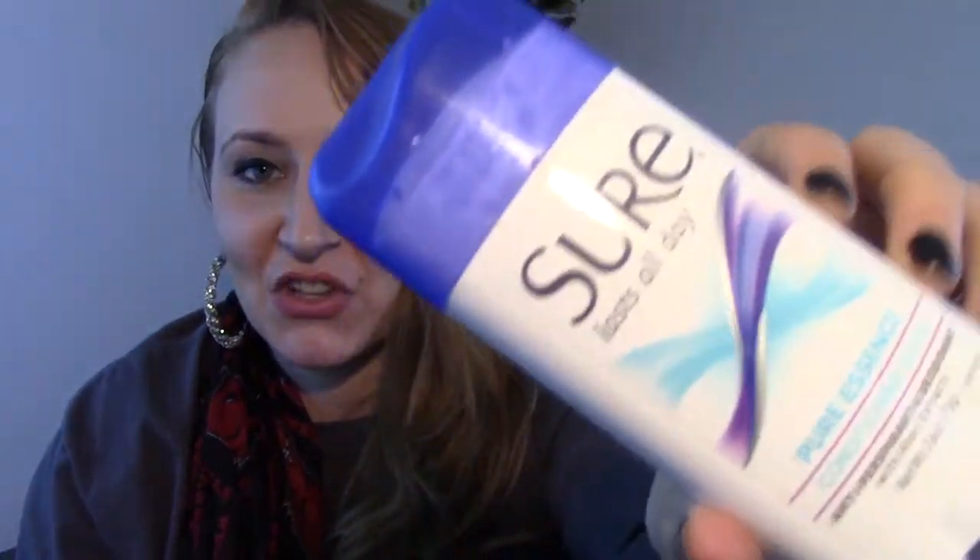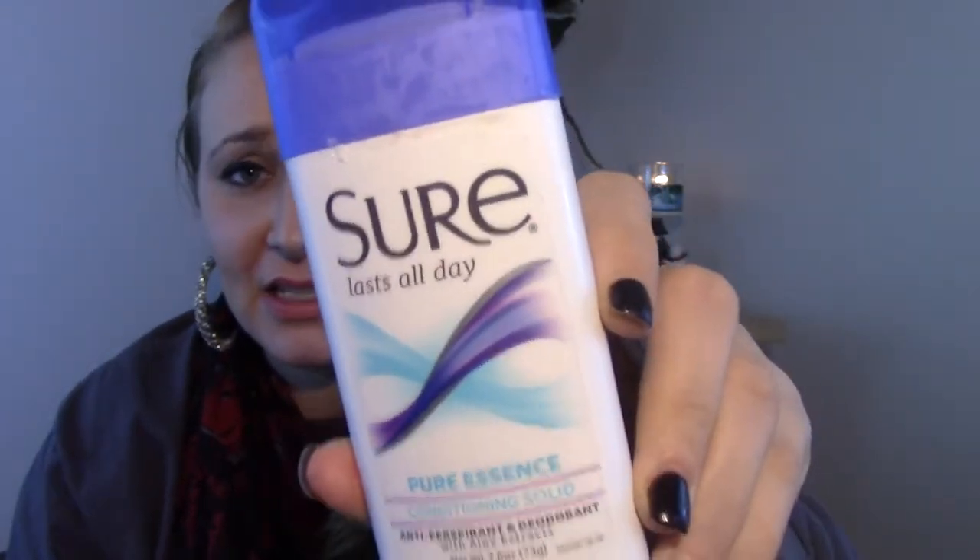I used up a deodorant — this is just a Sure Last All Day Pure Essence Conditioning Solid. It's just your basic deodorant. It smells nice. I got this for like 10 cents with coupons at Walgreens. I basically just use whatever deodorant I can get for free or nearly free. I'm not selective at all.